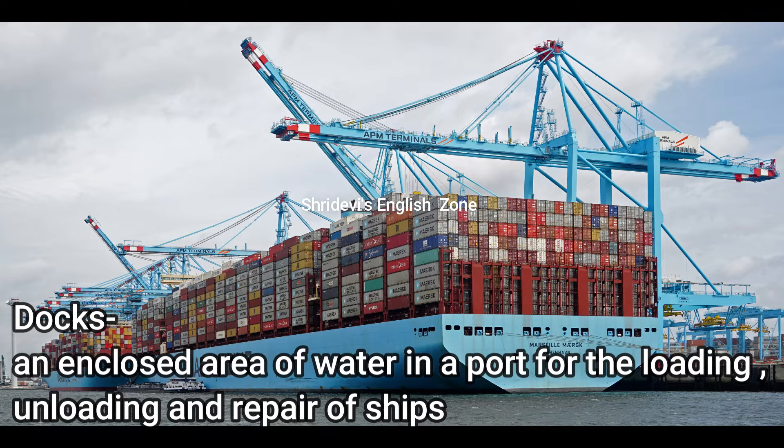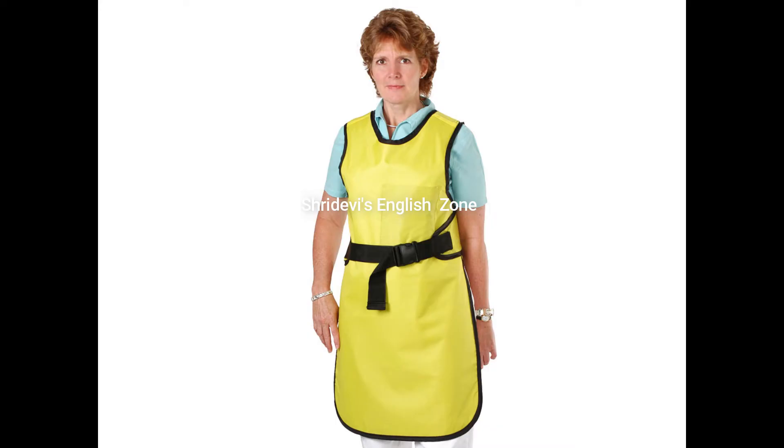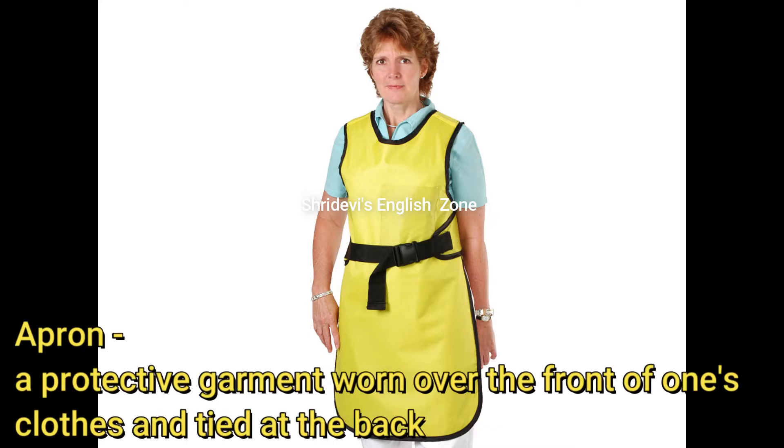Apron: a protective garment worn over the front of one's clothes and tied at the back. It is a kind of garment used mostly in kitchens, where it is covered in front and tied at the back.